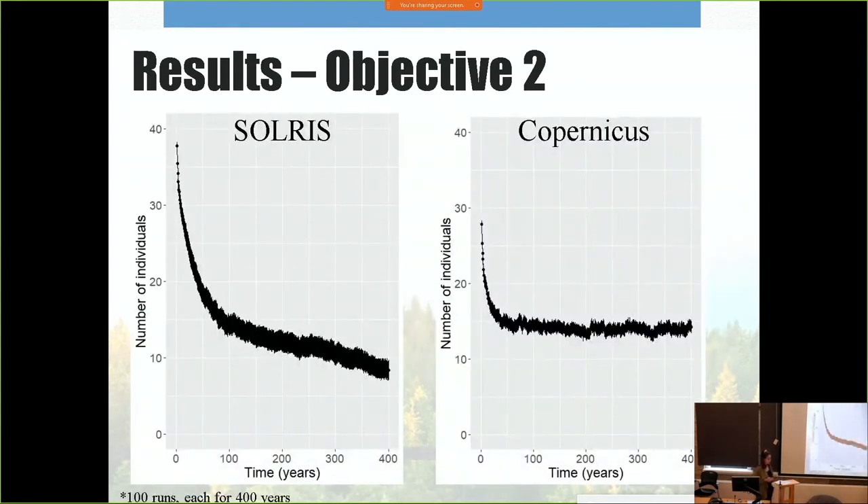The simulation of probability for flying squirrel populations was based on 100 runs for a period of 400 years. The different conifer cover estimates between Solris and Copernicus show a difference in population dynamics. Although Solris starts off with a larger population, it quickly and steadily declines, whereas Copernicus attains a more stable population size earlier. The Copernicus population is less variable, and the overall population does not decline but rather levels off.